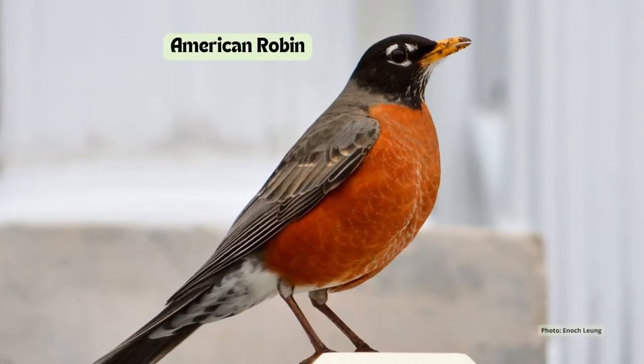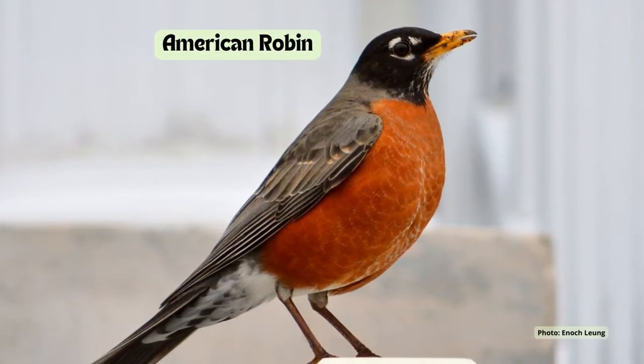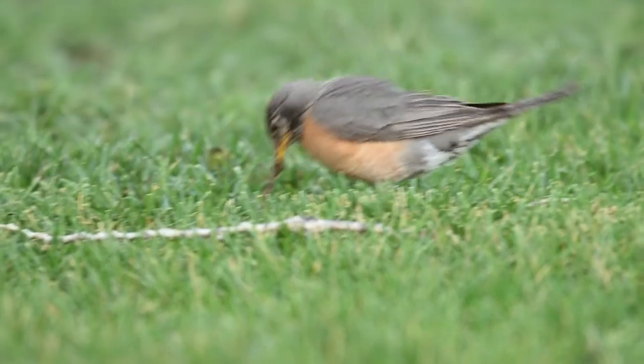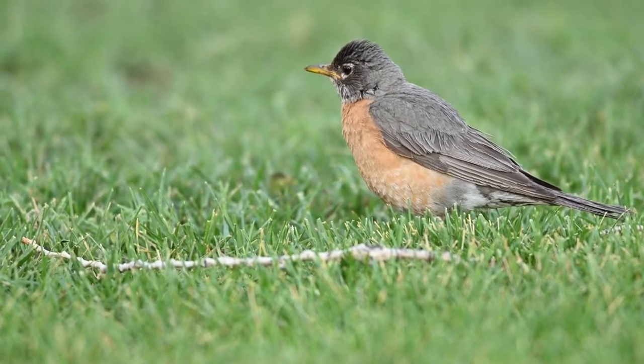A common sign of spring, American robins tend to show up early in the season, but can also stick around Ontario all winter long. These large songbirds with bright red bellies can be found on your lawn pulling worms out of the ground. Robins are a common spring visitor whether you live in the city or the country.